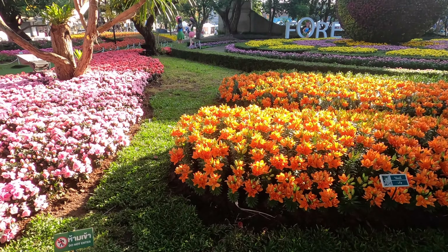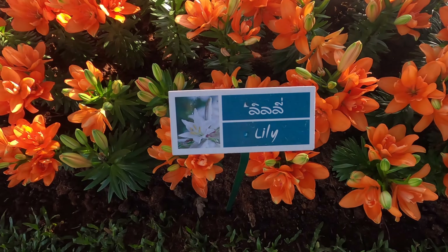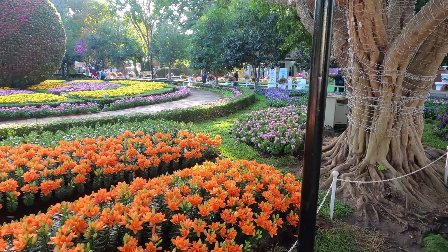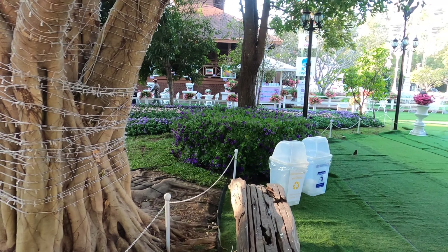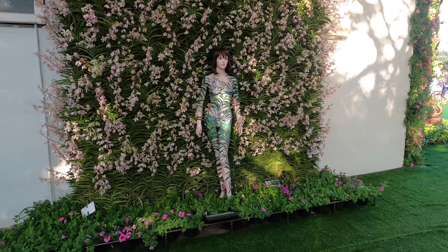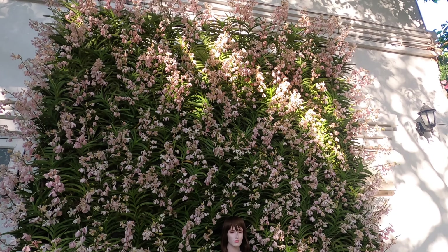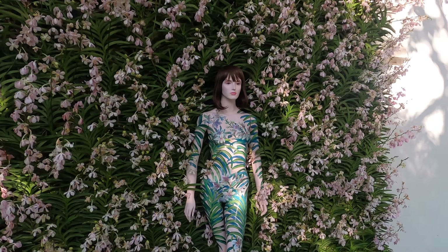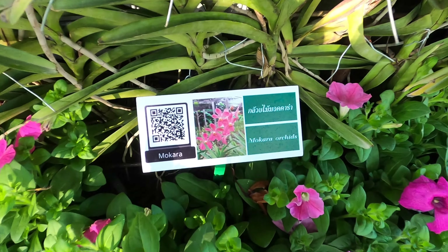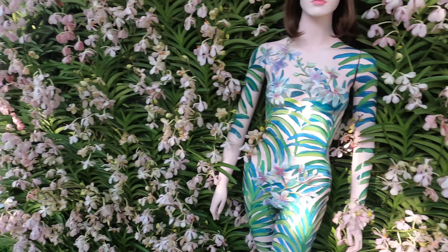Lilies — orange lilies. Let's check what those are. These ones are mokaras. These ones I don't know — there's no sign.